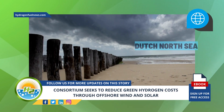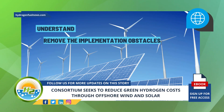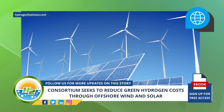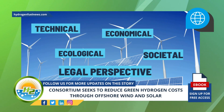The project will focus on the Dutch North Sea, addressing the integration of a variety of energy system modules. The project aims to understand and remove the implementation obstacles for future solar-enhanced North Sea energy hubs from a technical, ecological, economical, societal, and legal perspective.